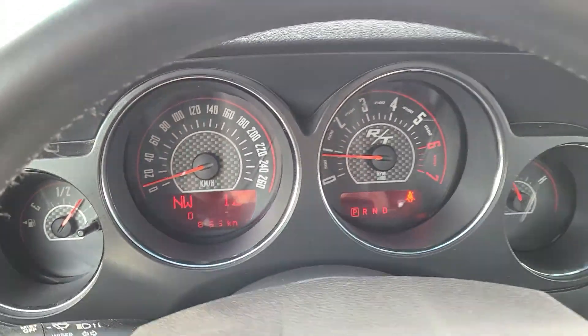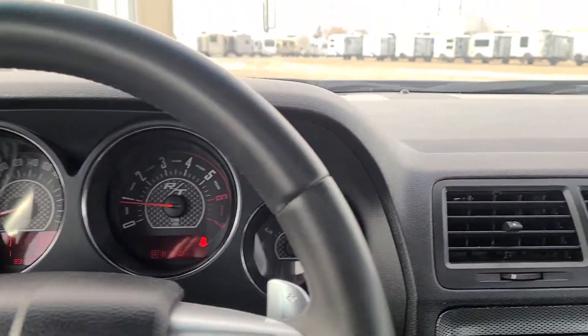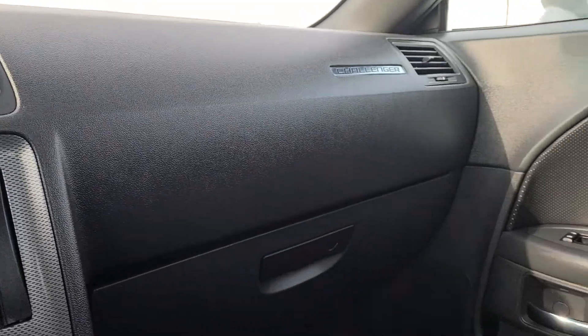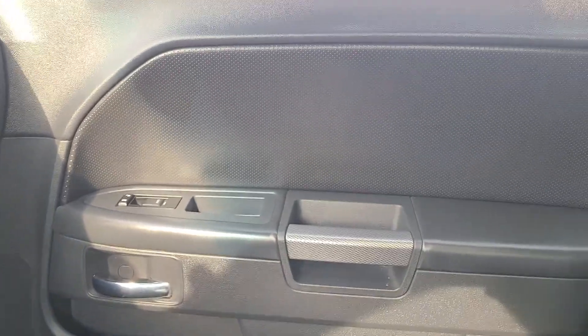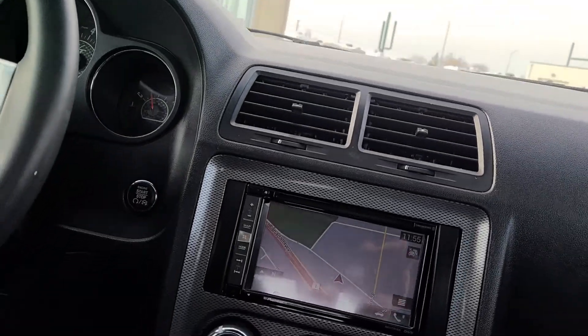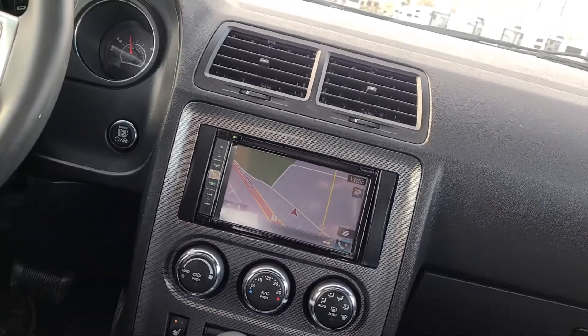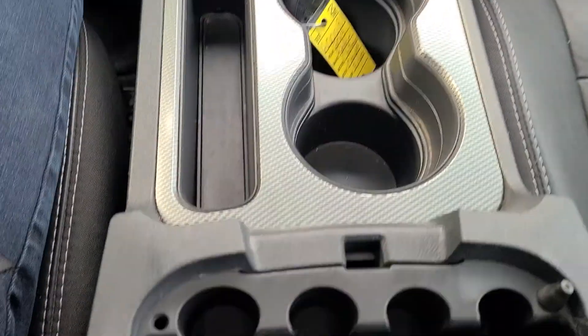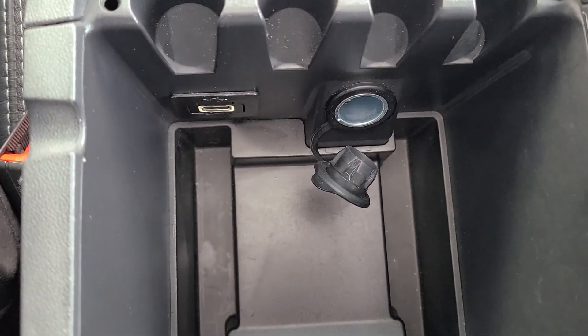If you are interested in having this beast for cruising around this summer, give us a call — you can reach us at the store at 403-502-6888, or you can get a hold of us on social media like Twitter, Instagram, or Facebook. There are also some charging ports down there.